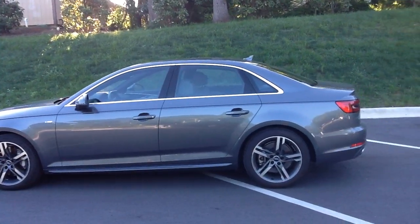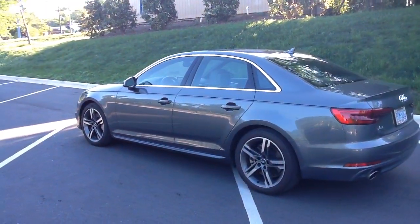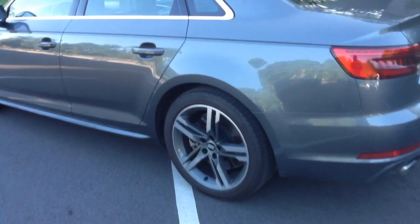And of course, this is the 2017 Audi A4. As you can see from the back here, 2.0T Quattro. I'm going to jump inside one of the newest vehicles from Audi — it replaced the existing A4.